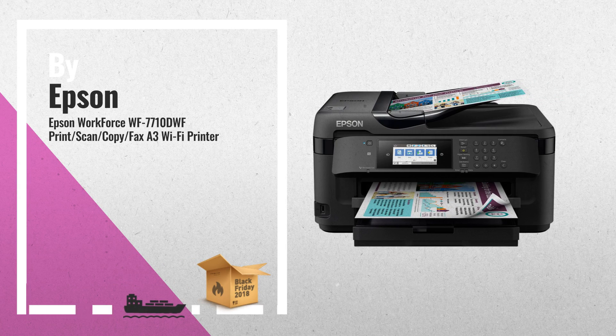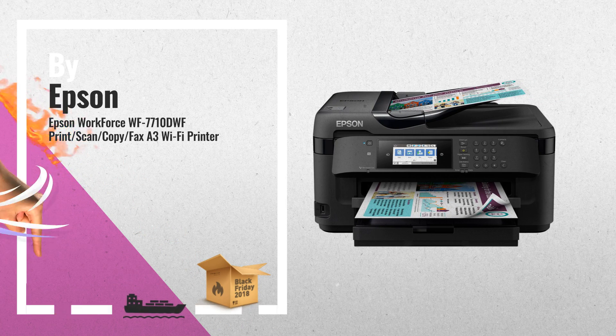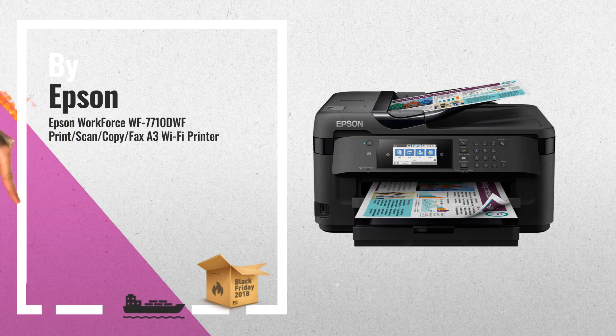3. One of the most wished for in 2018. A must check on our Black Friday Buying Guide.